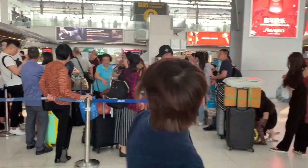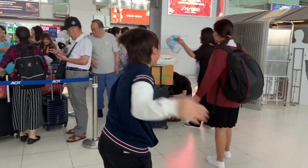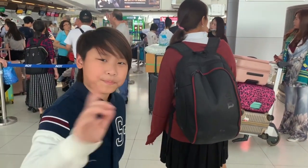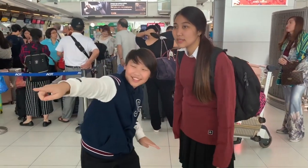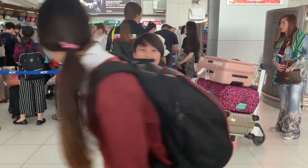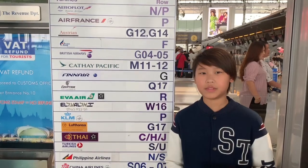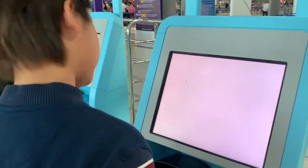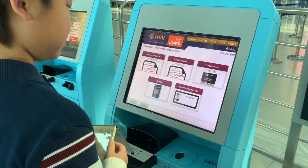Hi everyone, follow me! Let's go see the self-service check-in box. This is the self-service check-in.